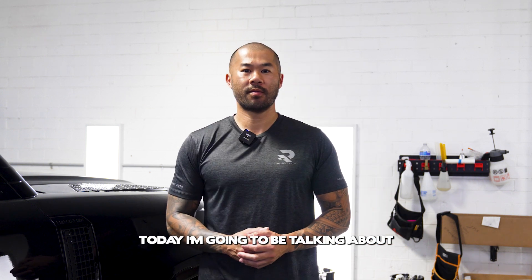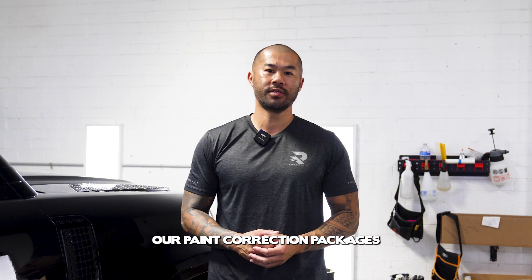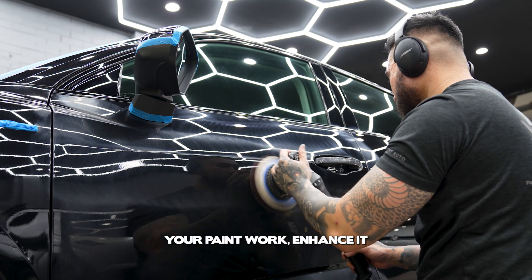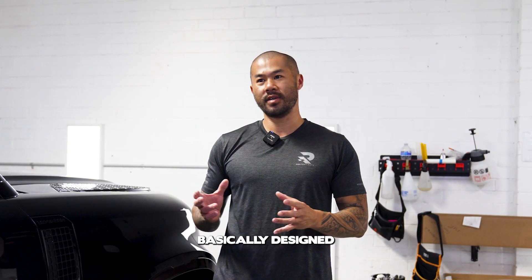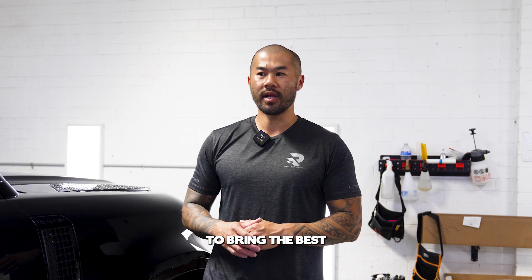Hi guys, David here from Protekt Auto. Today I'm going to be talking about our paint correction packages. If you're looking to restore your paintwork or enhance it, our paint correction and enhancement packages are basically designed to bring the best out of your paintwork.